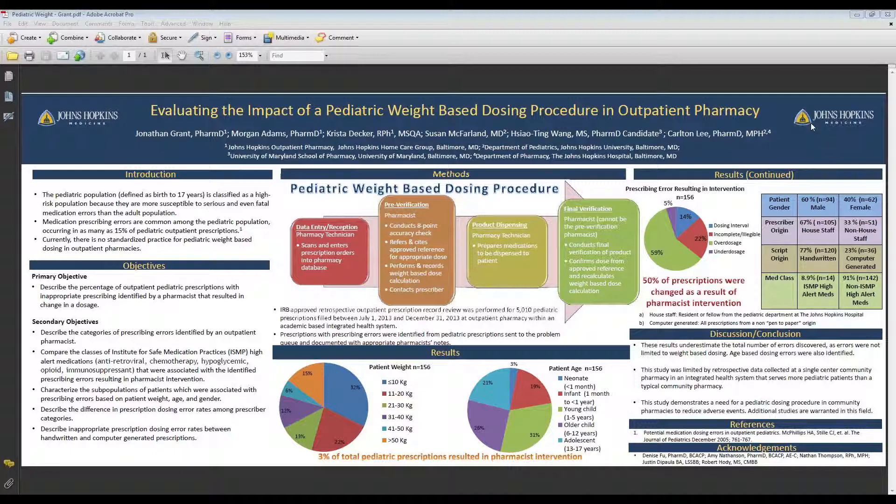I want to start with the background of this project. The pediatric population is susceptible to a lot of errors, and most of that is because their weight can vary widely. You're going to have a five-year-old that is very small or very large, so age is not always a factor we can use to assume that a dose is safe when it comes to their medication.